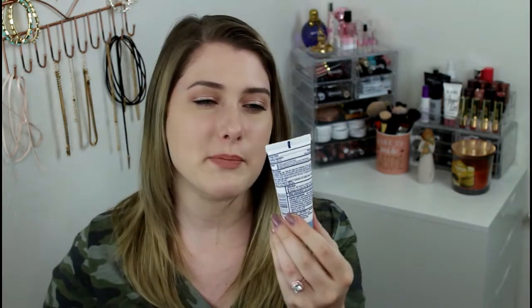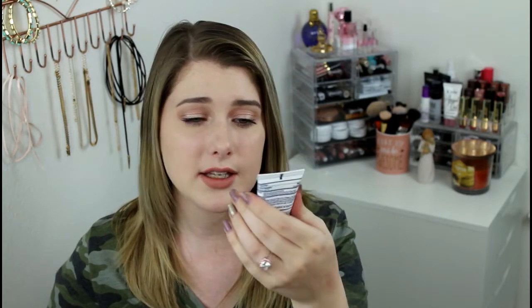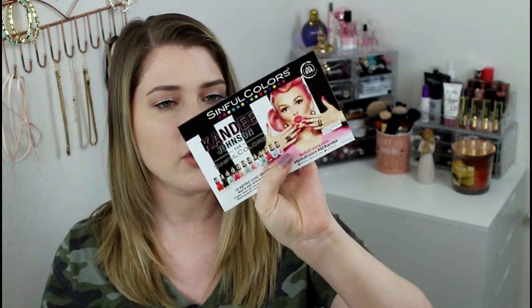The last thing I got is the Bioré Free Your Pores Baking Soda Acne Scrub, which is nice. Lately I've just been getting way more acne than I normally do and I'm always looking for good acne-fighting stuff. It's actually a pretty good size sample — it has an ounce. They also sent a card featuring Candy Johnson showing her nails; the nail polishes are only $1.99, so they're pretty cheap.